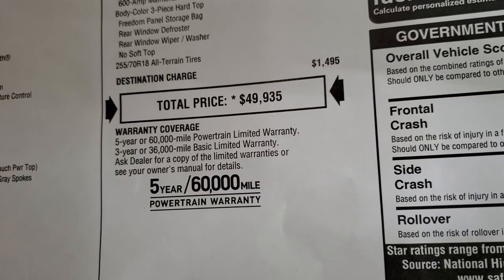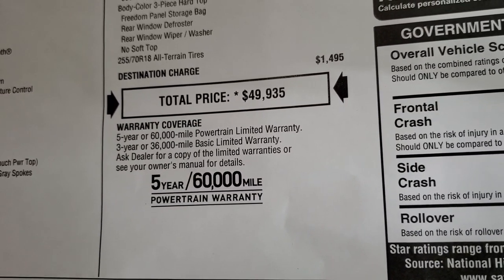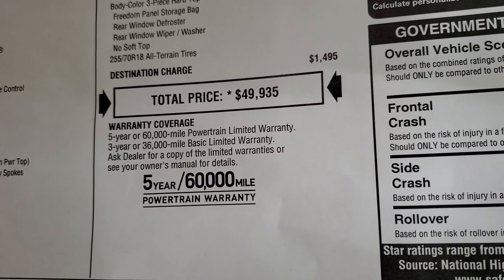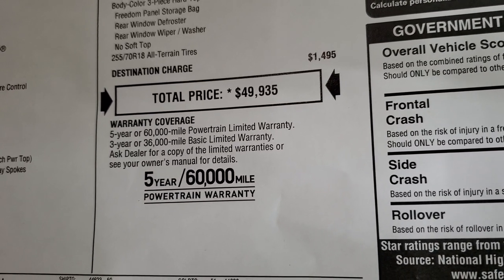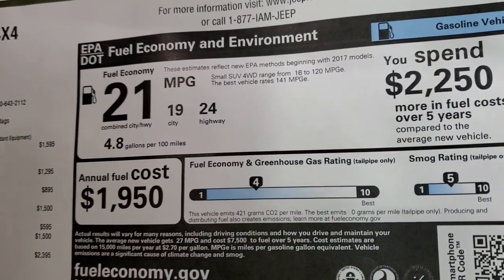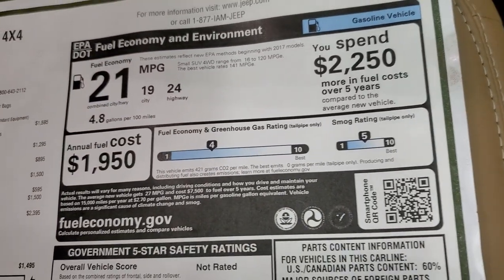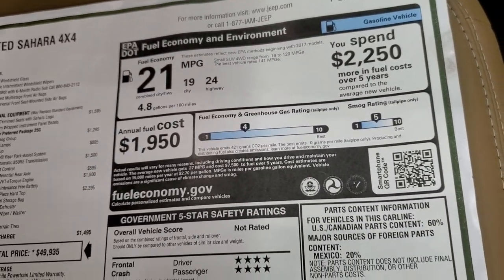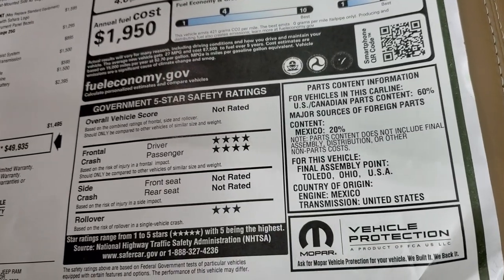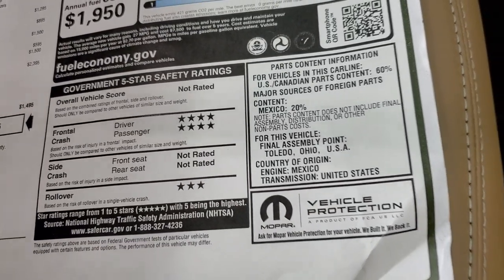Total MSRP is $49,935. And if you want to get your Summit price, in the upper right-hand part of your screen there's a link to our website — click that and check us out there to get all the rebates and incentives. 3-year 36 bumper-to-bumper, 5-year 60 powertrain. Miles per gallon: 24 highway, 19 city, 21 average, and that's all thanks to that 8-speed automatic transmission and the e-torque system. 4-star front crash test rating and 3-star rollover.